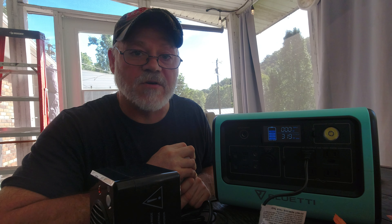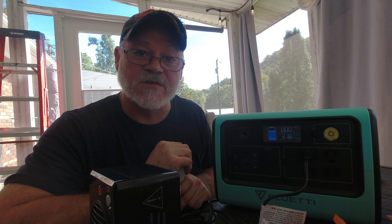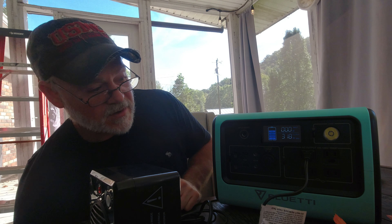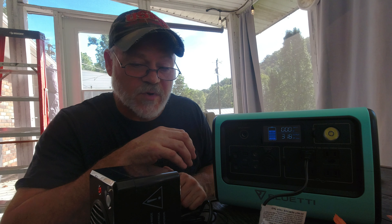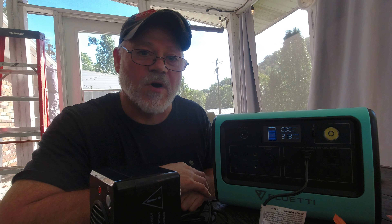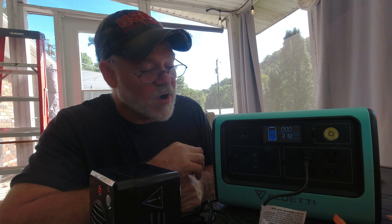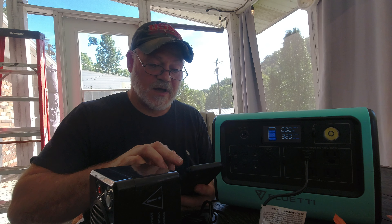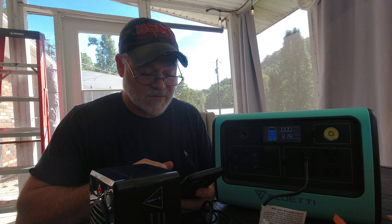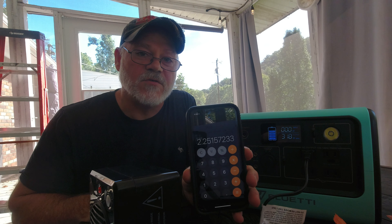That's one way to tell if your power station can run an appliance — just take volts times amps to get watts. This unit will run that heater no problem, and will probably run it for a couple of hours. With 716 watt-hours of capacity, you divide that by the watts being drawn. So 716 divided by 318 watts means it would run for about 2.25 hours. That's how you determine runtime.